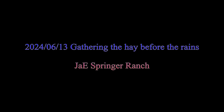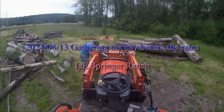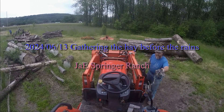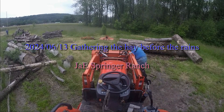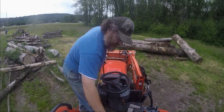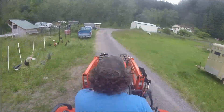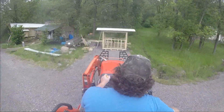Hello again. Today's video footage is a little bit on the short side. The hay has been out there drying for a few days and it's time to go gather it.